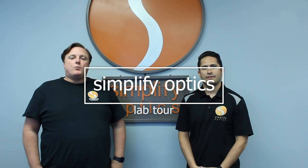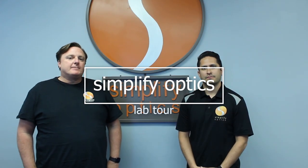Hi, I'm Keith Grossman, one of the owners of Simplify Optics. And I'm Javon Diaz, one of the other owners as well, and we have a third, Noel Diaz. So we wanted to give you guys an inside view of our lab, Simplify Optics.